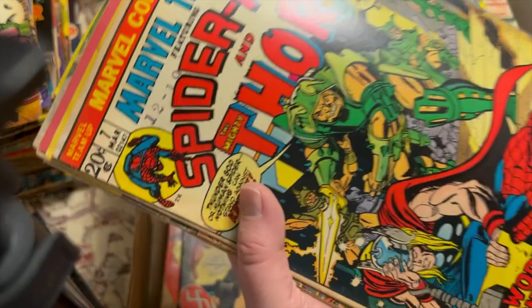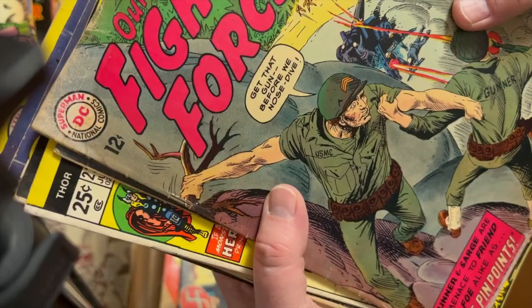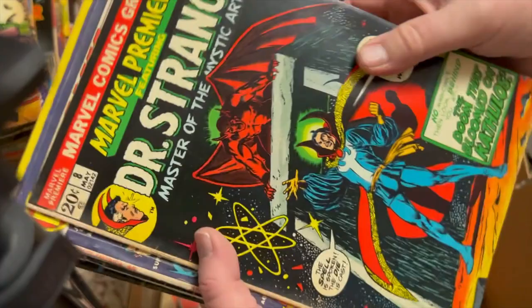Flash 222. Marvel Team-Up 7. Classics Illustrated. Our Fighting Forces 80 and 85. Flash 226. When I put these in order there'll probably be some runs. Thor 224. Marvel Premiere 8 — a number of these Marvel Premieres.